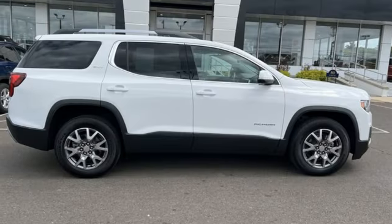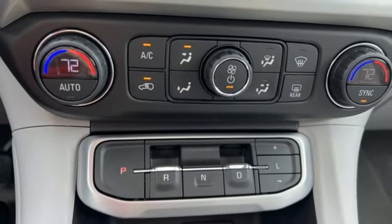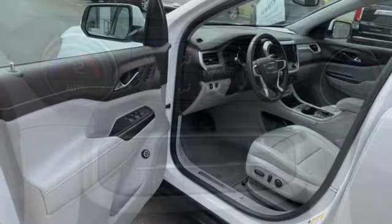Streaming audio, hands-free liftgate, doors and push button start proximity key, and intercooled turbo inline four-cylinder engine.